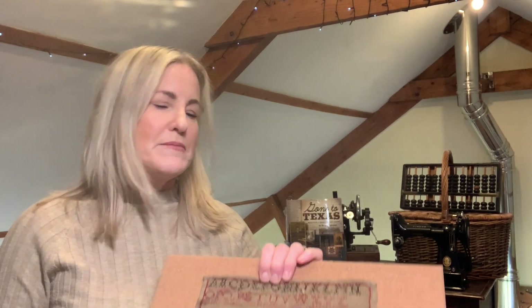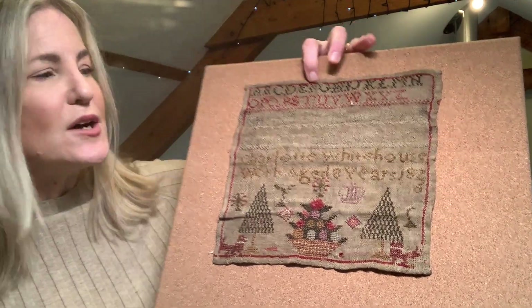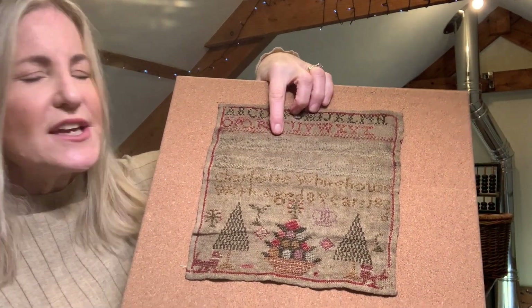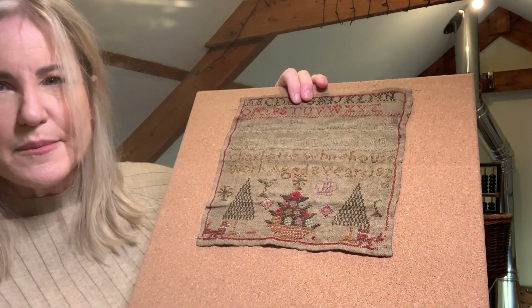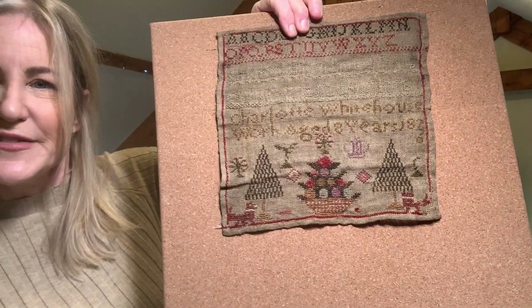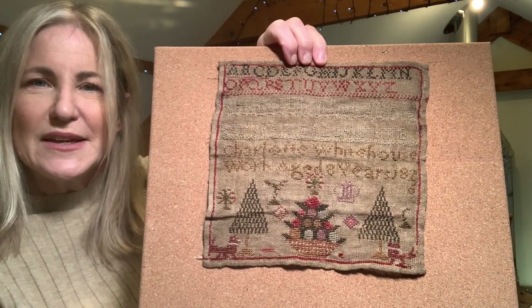I also recently bought a new sampler. It lends itself to Christmas, although it's not actually a Christmas sampler — I was a little too late to reproduce it for this Christmas so it'll be for next year. This is Charlotte Whitehouse, age eight, in 1826. It's quite a dark sampler — I haven't attempted to clean it. It came a little battered and has some ghost stitching I think was pale blue. She's got a crown, a couple of dogs on each corner, some lovely trees, and a gorgeous colorful basket at the bottom.